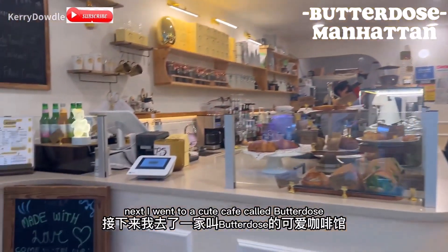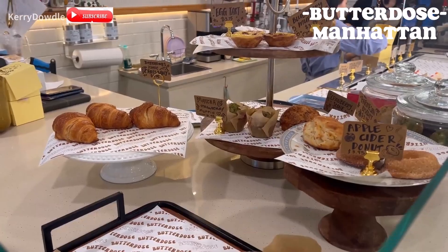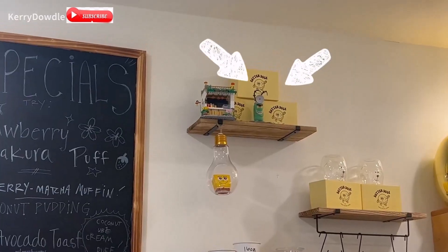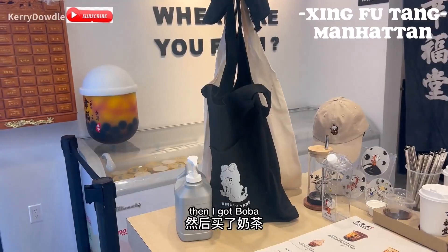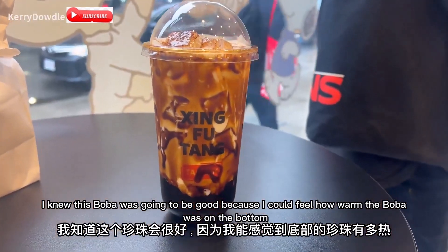Next I went to a cute cafe called Butterdose. They had a lot of cream puffs and their egg tarts were really yummy. The cafe was super cute but with limited seating. This was actually my mom's first time trying an egg tart and she really liked it. Then I got boba — I knew it was going to be good because I could feel how warm the boba was on the bottom.